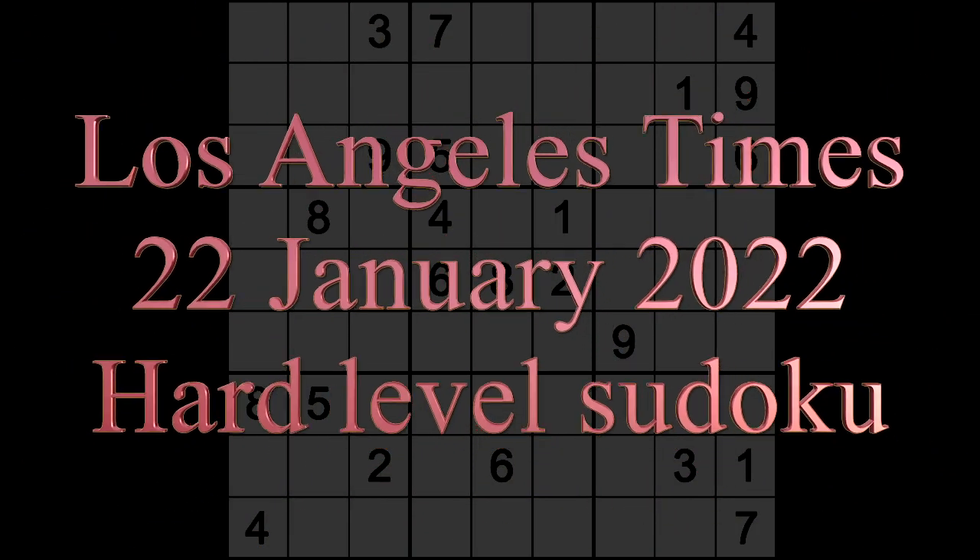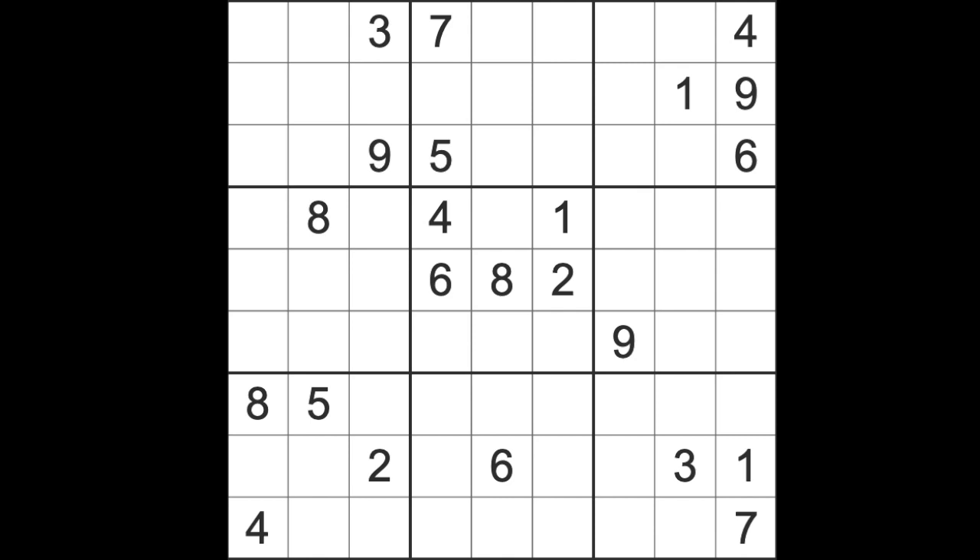Hello fellow Sudokans and welcome to Zen and the Art of the Guardian Sudoku puzzle for Saturday the 22nd of January 2022. I'm back with a supplementary puzzle. It's evening time here, fairly late but not incredibly late. I've had a very lazy day of doing absolutely nothing — haven't even been out of the house. That's a real do nothing day. I'm not sure I would enjoy that too often.